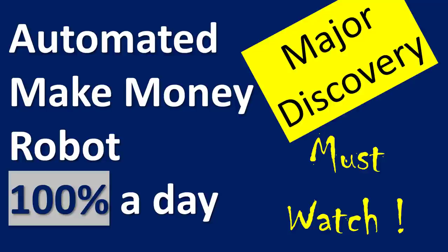Hi everybody, Alex Deploy here from Expert Forex. In today's video we're going to be looking at a huge exceptional robot that gives a hundred percent return every day with 95 percent accuracy on that target. This is going to be an exceptional video and I hope you watch it right to the end where we show you each of these trades happening one by one, and you can see this in action in front of your very own eyes.